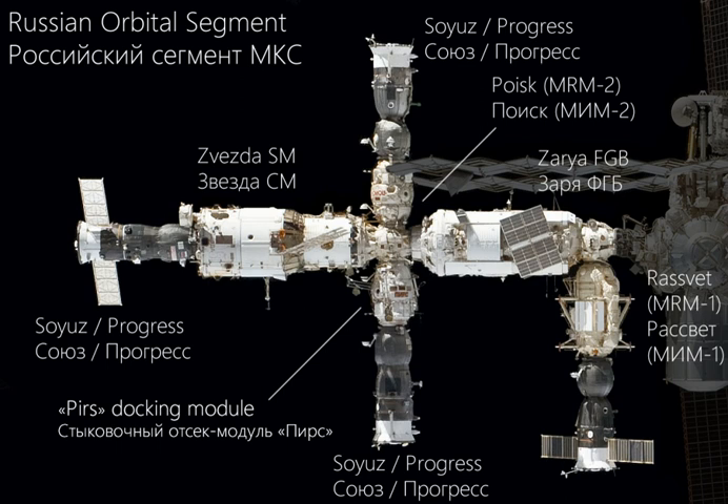The third module, PIRs, functions as the ROS's airlock, storing EVA spacesuits and providing the equipment necessary for cosmonauts to exit the space station. It also serves as a docking compartment for Soyuz and Progress spacecraft. The fourth module, Poisk, is similar to PIRs. Redundancy in airlocks allows one airlock to be repaired internally and externally whilst crew use the other airlock to exit and re-enter the station.